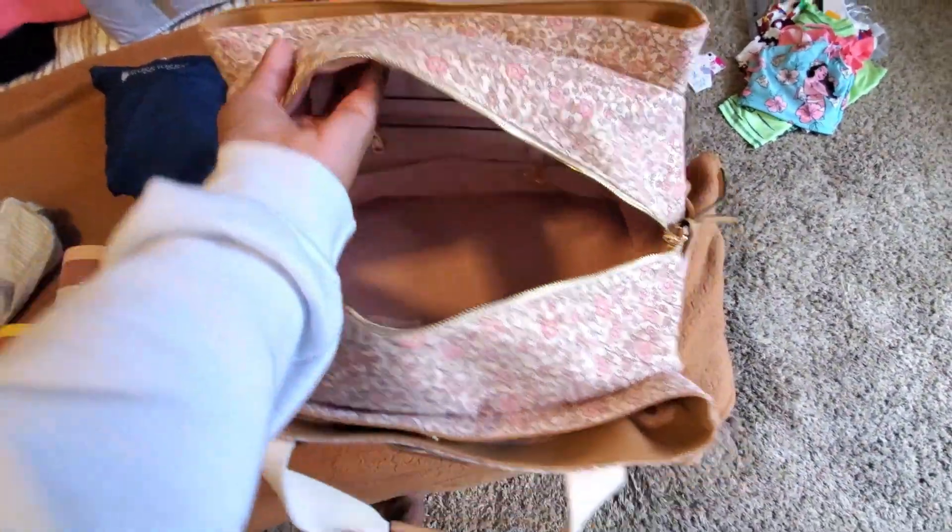My only concern is that I won't have a rolling suitcase, so I'll have to carry this myself. As long as it doesn't get too heavy, I'll be fine since I know I'll be walking through airports. But I really want to use it because I love it so much — it's so pretty. This is what I'll be packing all my stuff in for overnight.